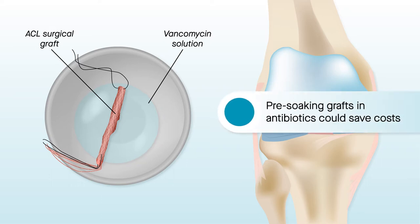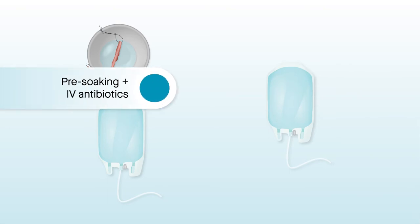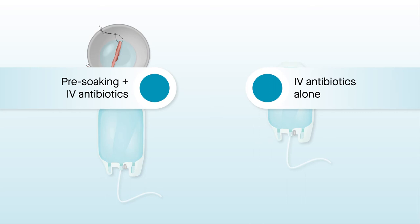Using data from Australia, Spain, and the U.S., researchers compared two methods of preventing infections following ACL reconstruction surgery: pre-soaking grafts in the antibiotic vancomycin combined with intravenous antibiotics, versus providing intravenous antibiotics alone, which is the usual method of care.